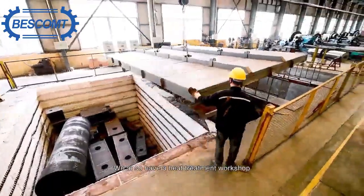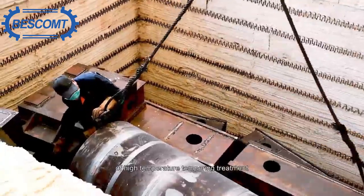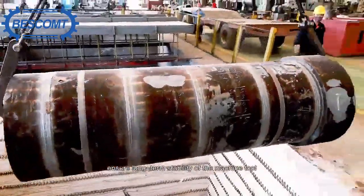We also have a heat treatment workshop, ensuring that all factory machine tools have undergone four days of high-temperature tempering treatment, ensuring long-term stability of the machine tool.